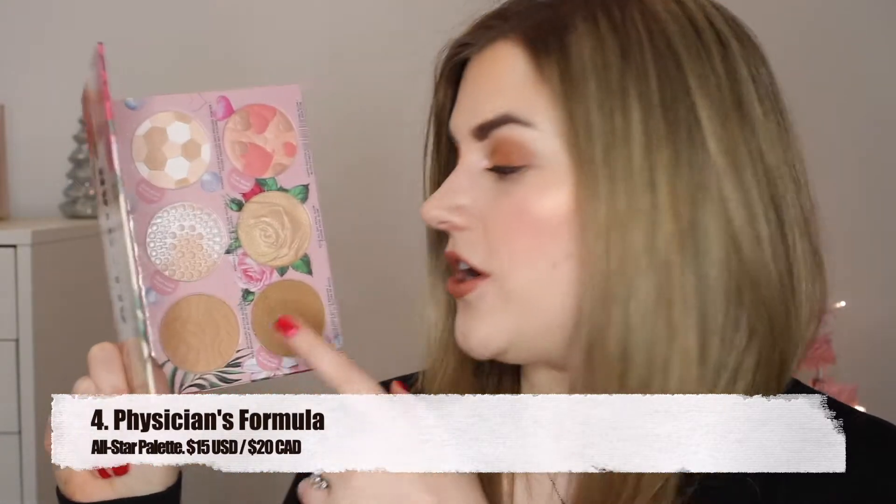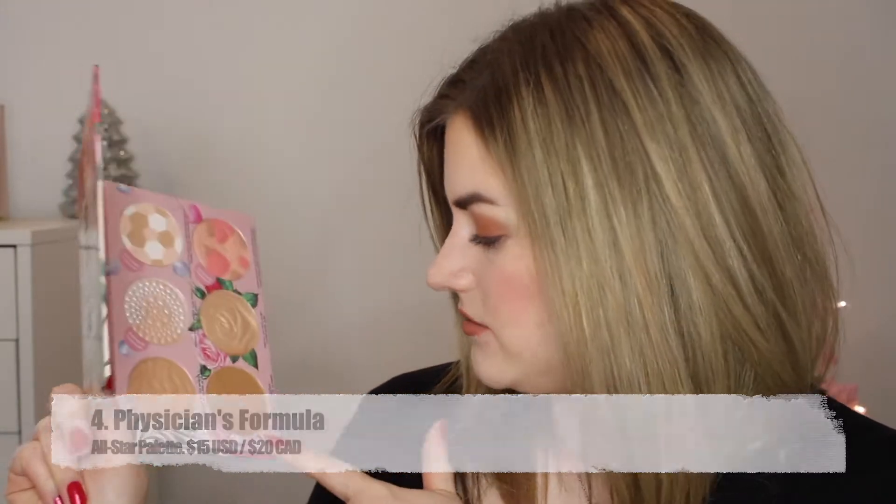Coming in at number four is actually a drugstore option. This was released last year but wasn't available in Canada until this year — it's the Physicians Formula All Star palette. This palette comes with their traditional butter bronzer, their matte butter bronzer which was also a new formula, two highlighters, a blush, and a multicolored pressed powder. I believe they also only released the one palette.